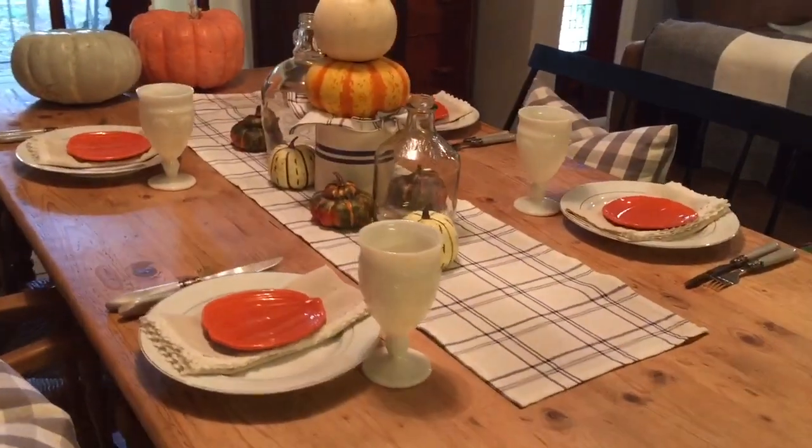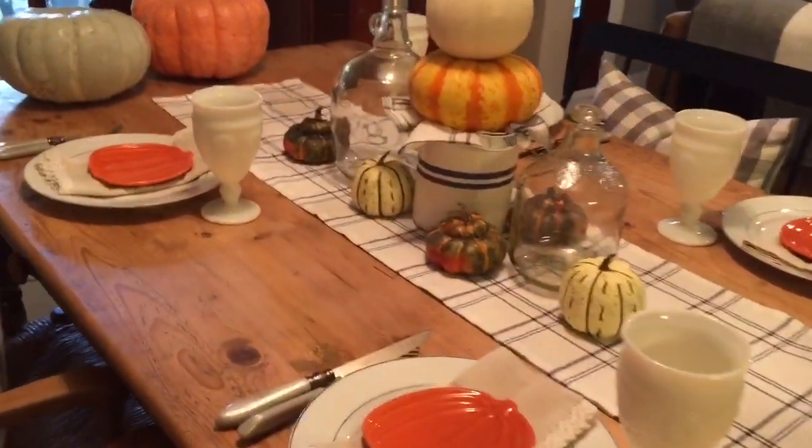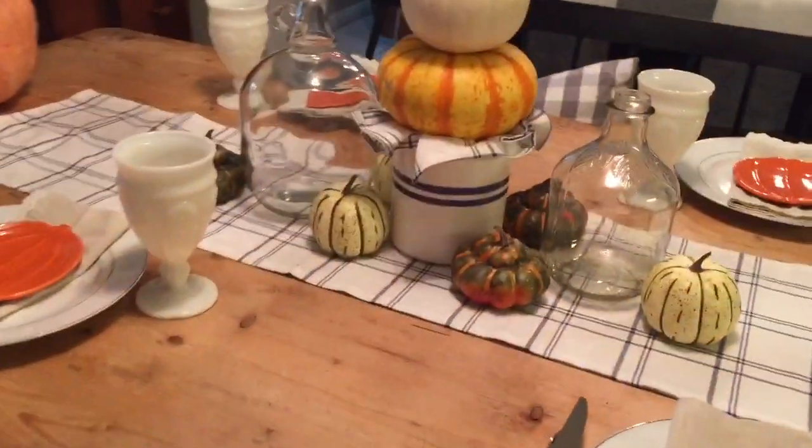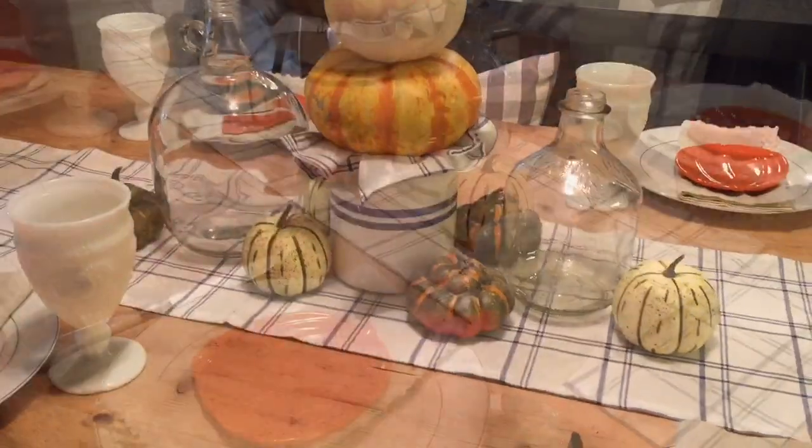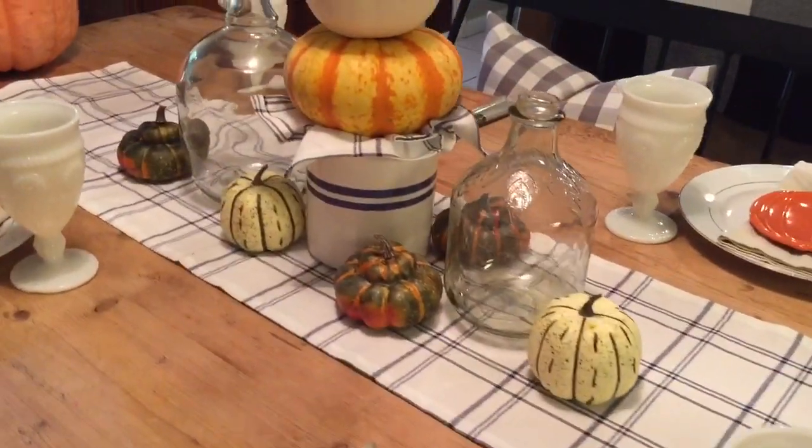This is the tablescape that I came up with. I think it came out very nice. I just gathered everything that I already had on hand and arranged this centerpiece.